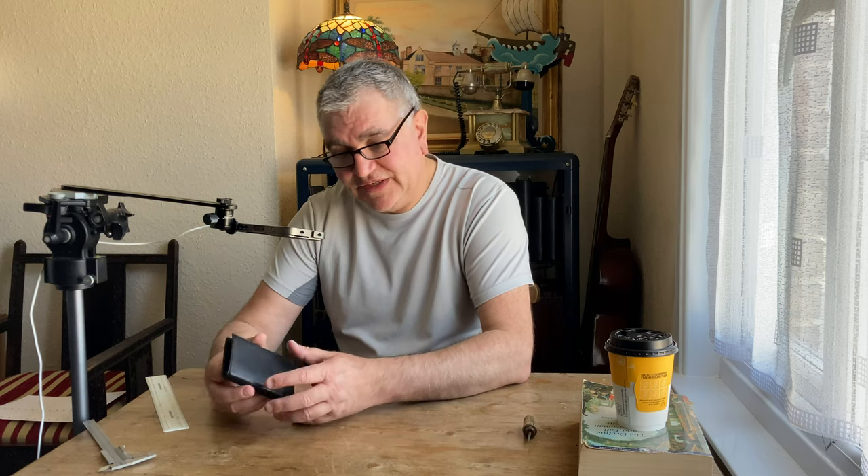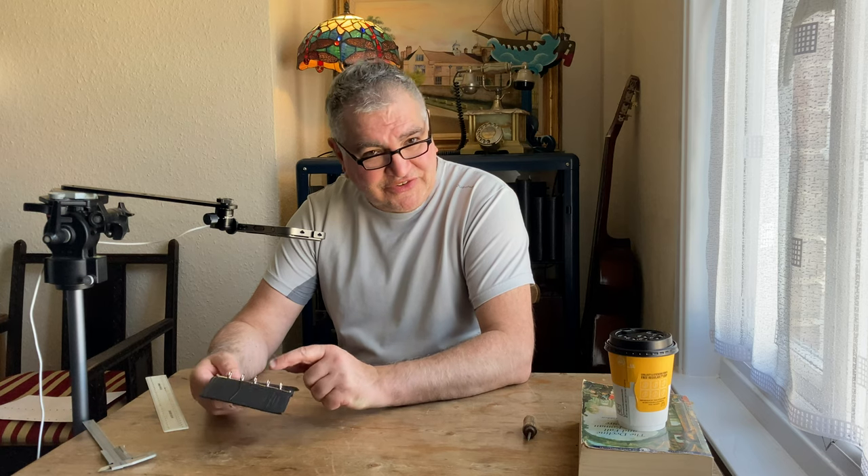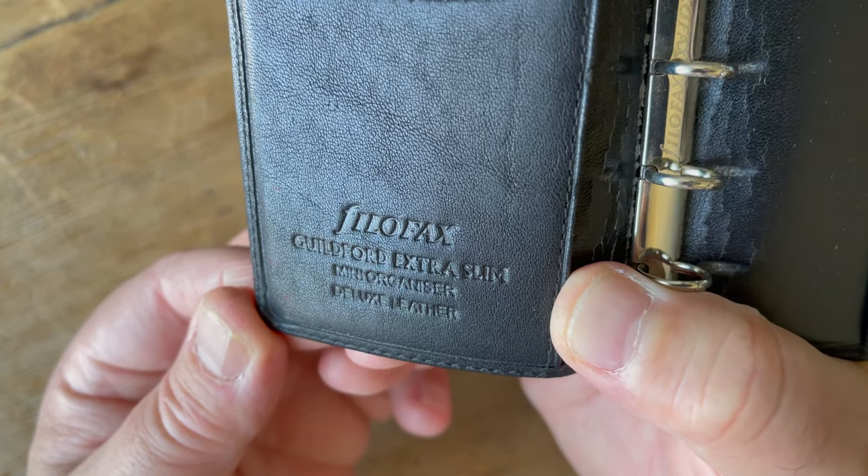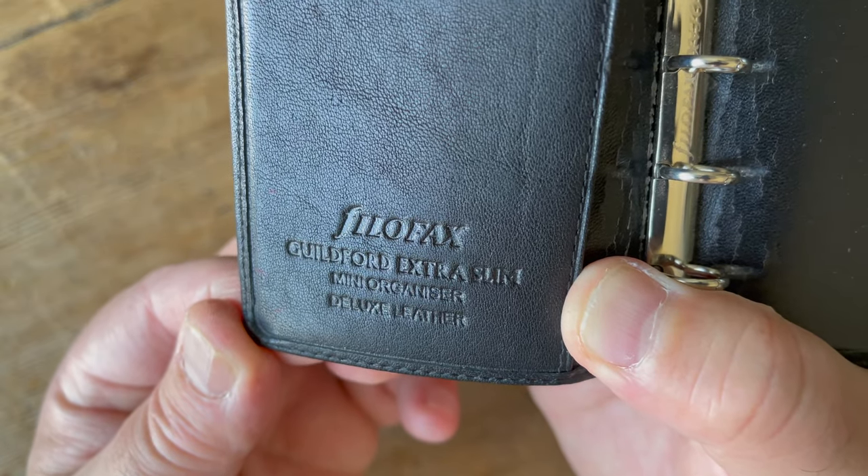This is an old one — several years old — but has been in storage and never been used. I'm not the first owner, so I can't actually vouch for how it was stored. But this is the second Guilford model which I have experienced this particular problem. It is what it is, but it is a lovely thing. I love the way it's stamped: 'Filofax Guildford Extra Slim Mini Organiser Deluxe Leather.' Deluxe on the outside — I'd agree. Deluxe on the inside, not so much. But it is what it is — that is the Guildford Mini Extra Slim.